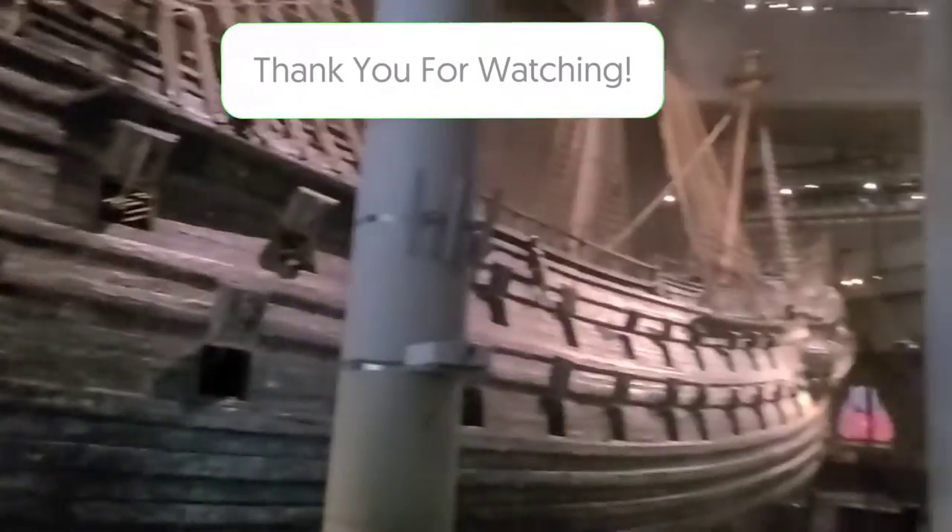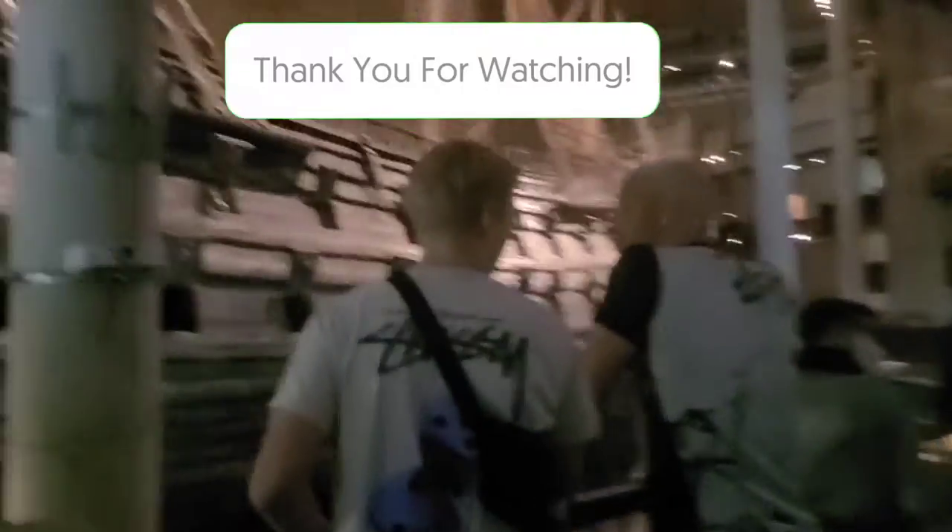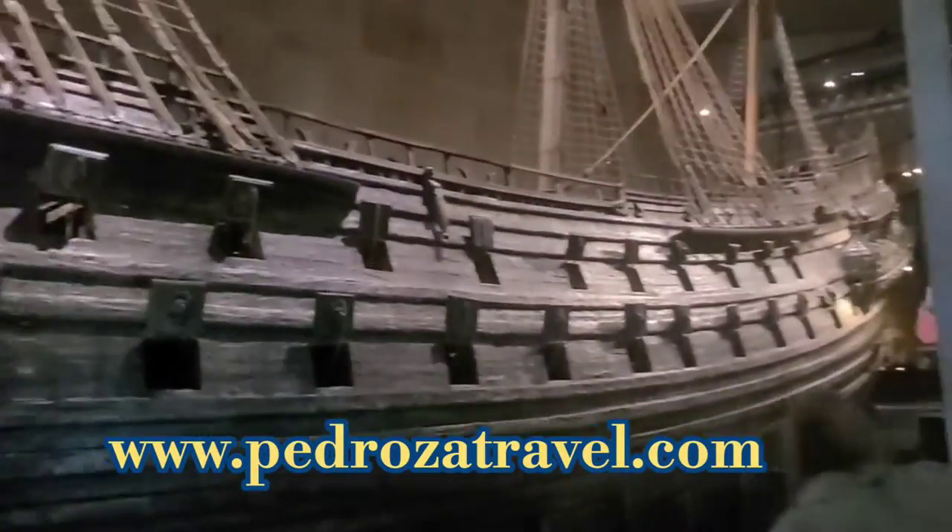Well, that was our really quick video of the Vasa Museum. It costs 19 krona, or about 19 dollars, to get in. If you have the Stockholm City Pass, it's included. We'll see you in the next video — thank you for watching.